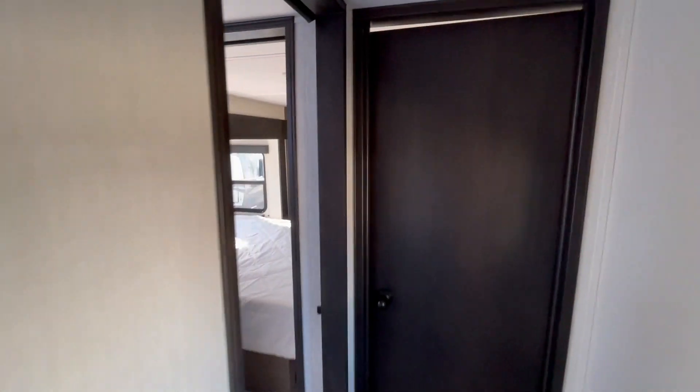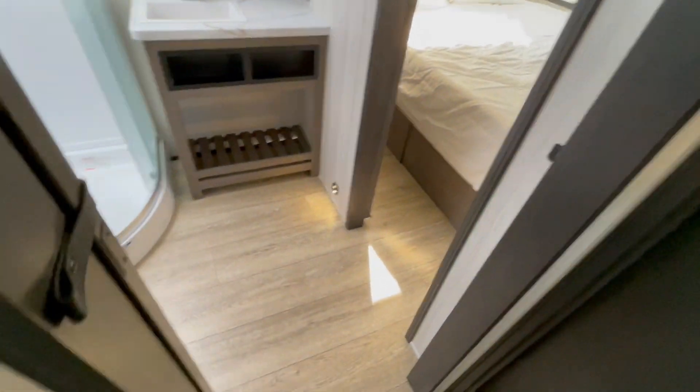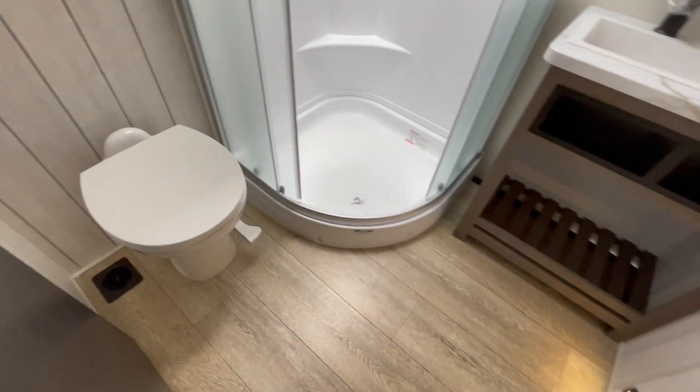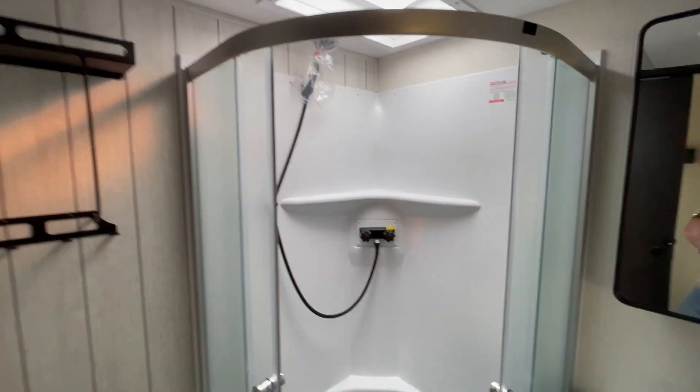The bathroom features a nice-sized neo-angle shower with plenty of floor space to change when need be. You've got a foot-flush toilet, a small sink, some places to put towels underneath the sink, and some storage racks.